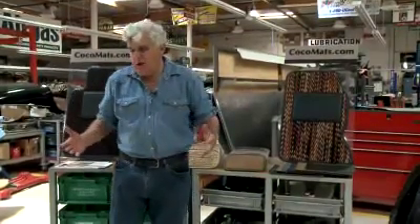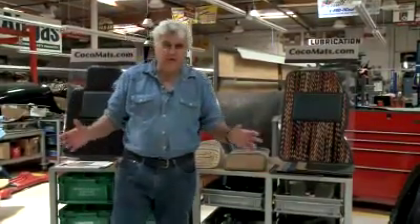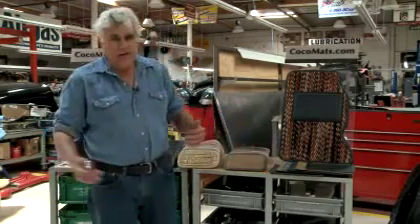Welcome to an episode of Jay Leno's Garage. We're going to talk about something I thought had been lost to time and history, never to be seen again: Coco Mats.